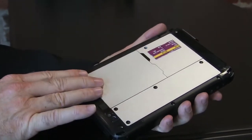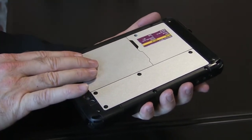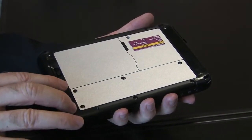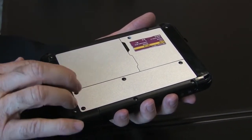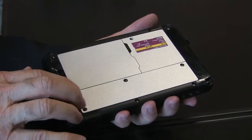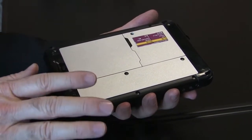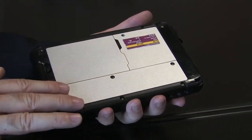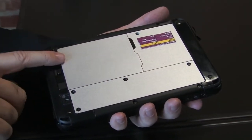Above the QuickSwap battery, I've got this configuration area, which allows me to add things like Ethernet, serial port, NFC, RFID, smart card, barcode, and even a mag stripe reader. This also allows me to turn the QuickSwap battery into a hot swap battery.